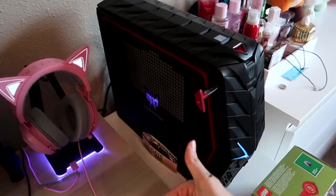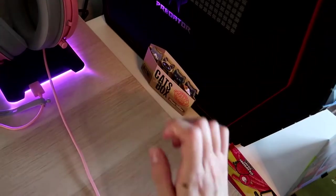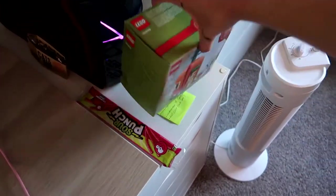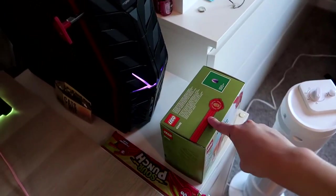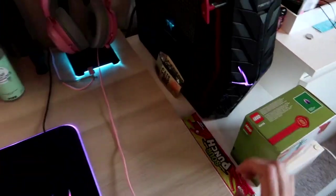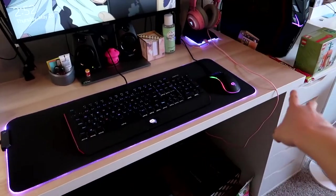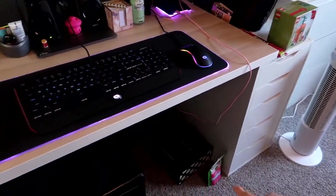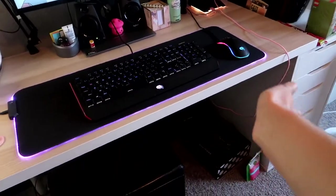I have some cute kawaii kitty sticky notes here that I'll probably never use — just decoration. Some candy because I always get the munchies gaming. There's also a little Lego Easter bunny thing that came free when my boyfriend ordered Legos; I haven't put it together yet because I'm forgetful and lazy. Then a quick rundown of the desk: I think it's the IKEA Linnmon tabletop with Alex drawers and some Adils legs — I'll try to link it below.